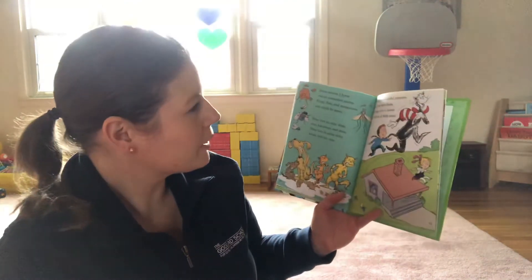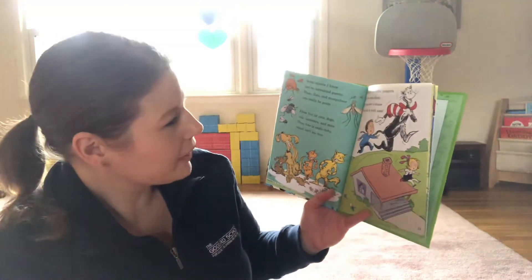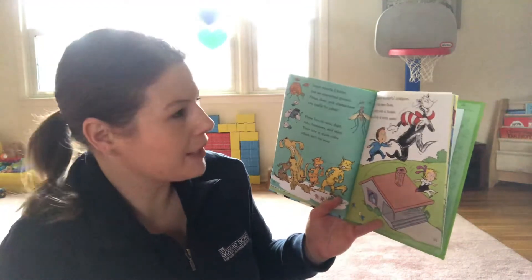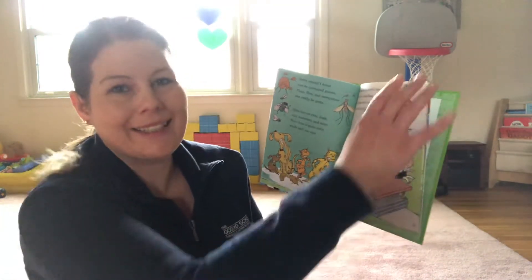Some insects I know can be unwanted guests. Fleas, flies, and mosquitoes can really be pests. Fleas live on cats, dogs, rats, hamsters, and mice. Their bite is quite itchy, which isn't too nice. But they're wonderful jumpers. Why, if we were fleas, we'd jump over a house and we'd do it with ease.